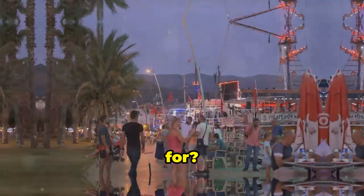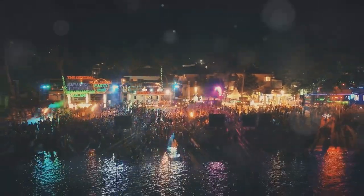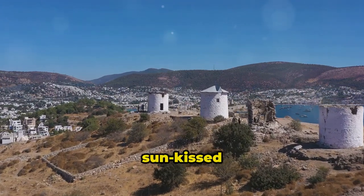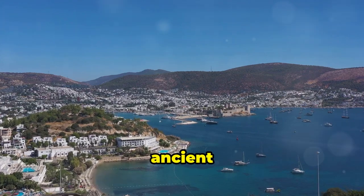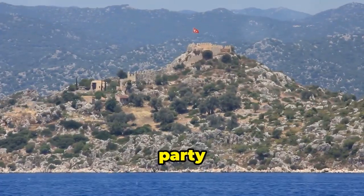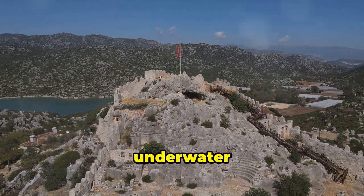Next stop, we're heading to Bodrum, the Turkish Riviera's party capital. Now let's turn up the heat, because Bodrum is party central. Sun-kissed beaches by day, pulsating nightclubs by night, and a sprinkle of ancient history to keep things classy. Bodrum is where the cool kids come to soak up the sun, sip on cocktails, and dance the night away. But don't let the party atmosphere fool you — this town has a rich history too. We're talking ancient ruins, a medieval castle, and even an underwater archaeology museum.